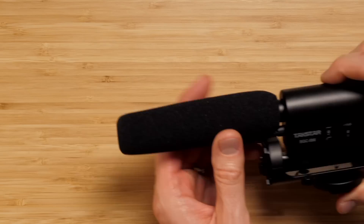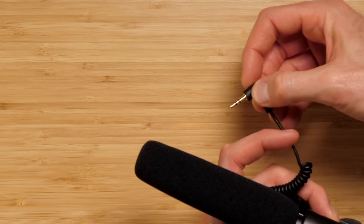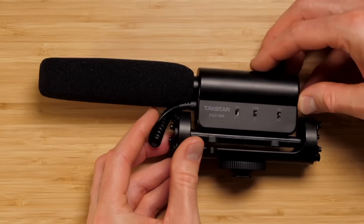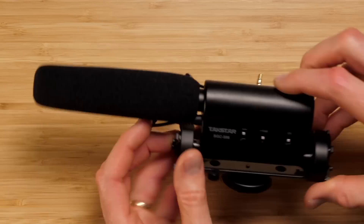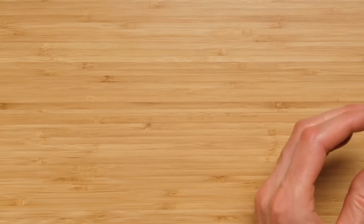The first camera top mic is the Takstar SGC598. We reviewed this a long time ago. It runs on a single AA battery and has a 3.5mm connector to plug into your camera's microphone input. For its price — around $35 — it does a surprisingly good job. It will sound best when boomed just above your talent within about 18 inches or 30 to 40 centimeters. If you have to put it on top of your camera, it's better than nothing.